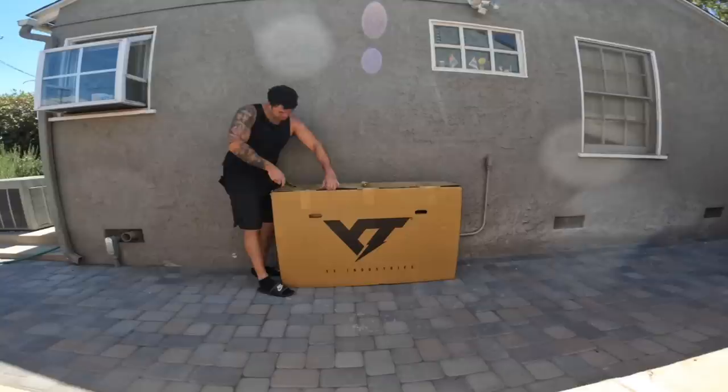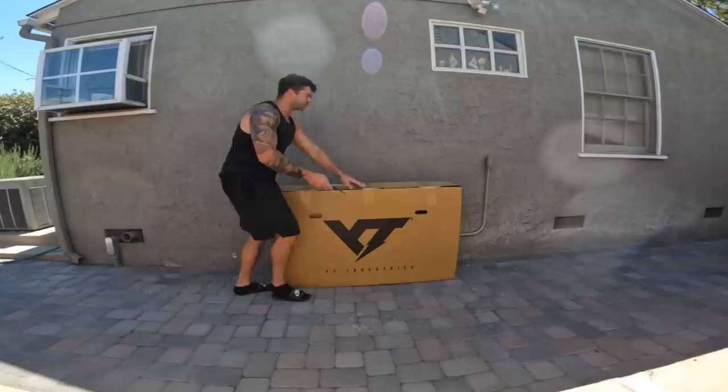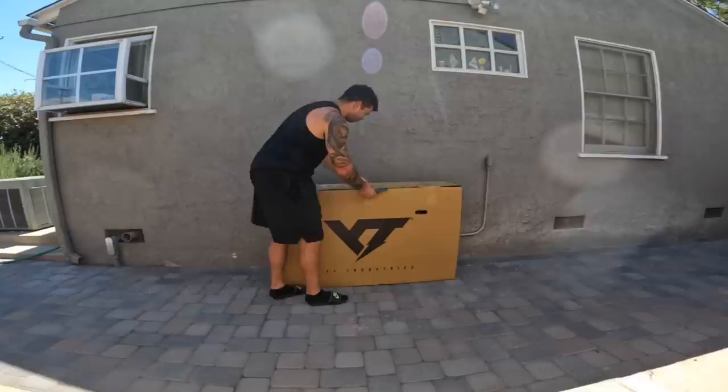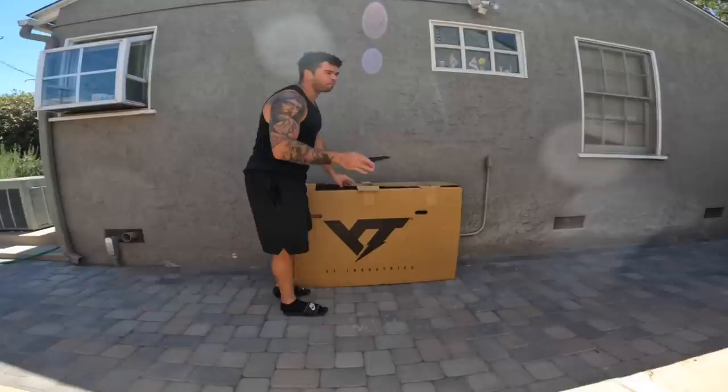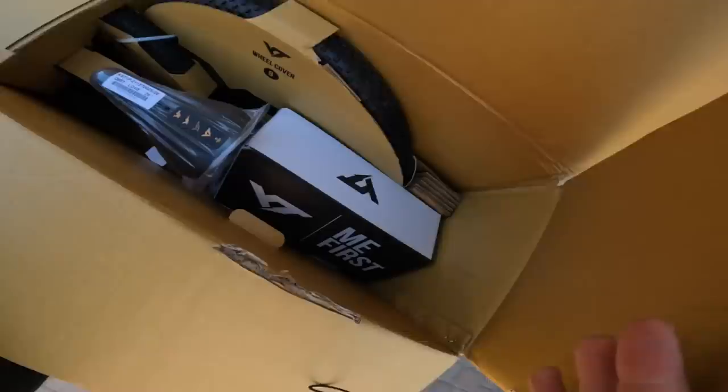We're going to unbox our YT Industries dirt jumper and ride it later on when it cools off. I cannot wait to get this bike out of the box. We're actually going to use this other bike as a stand. I'm not expecting very much installation — it's a regular bike, not an e-bike like we've been working on — so we should just have to put on the front wheel and the bars. Like I said, dirt jumpers are all just so ridiculously overpriced. You guys remember my Santa Cruz Jackal? That thing all together was probably like $4,500 when I was done building it. Most complete dirt jumpers you can buy from a bike shop or online store are just really overpriced.